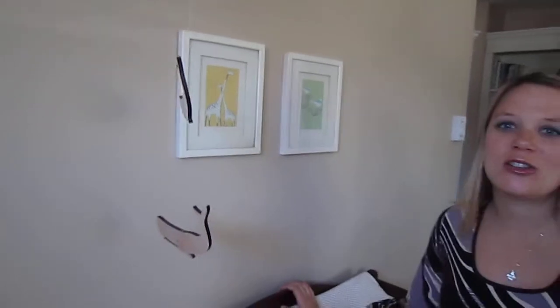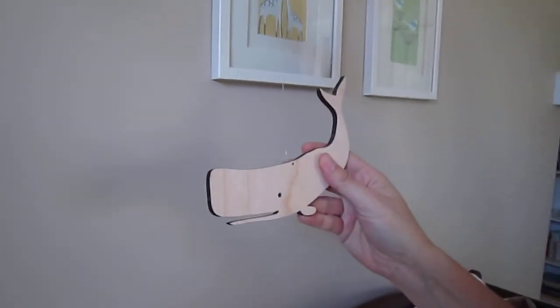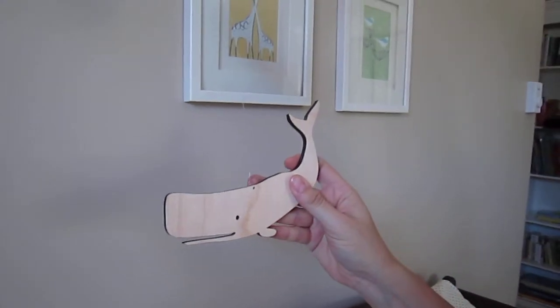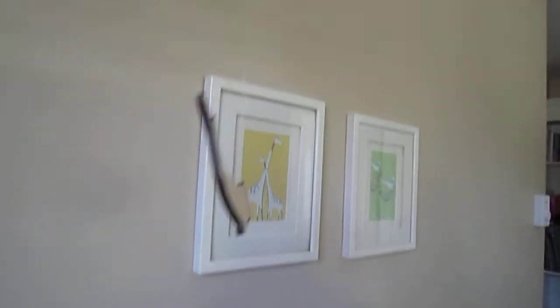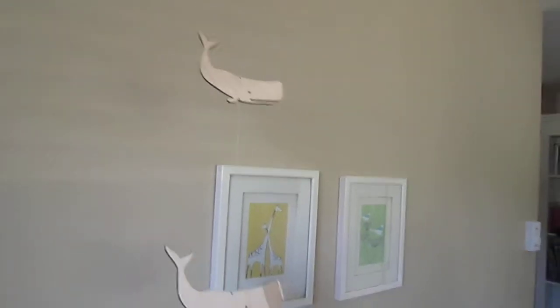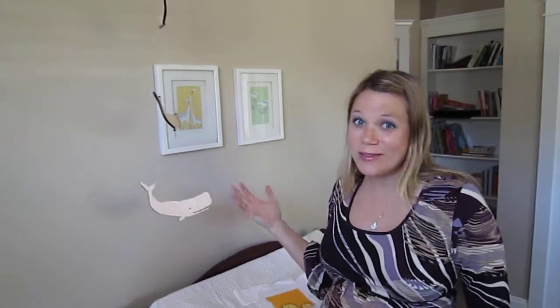The next item I want to talk to you about are their mobiles. I love their mobiles because the design again is very simple. They make three different mobiles that tie in with some of the art cards, so if you wanted to match them up with an art card you could do so very easily and connect your nursery very easily.